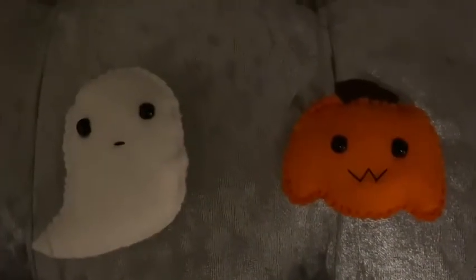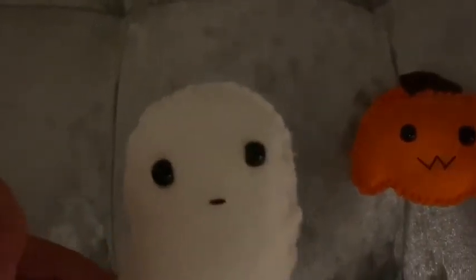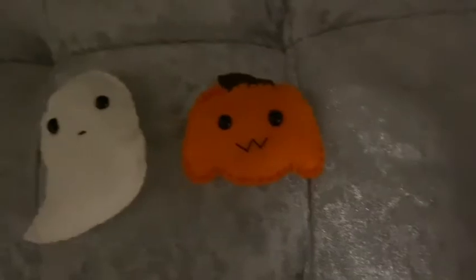Grimly also does brooches. I bought the little pumpkin brooch for £6, and she sent me a little ghost one as a free gift just to say thank you for my continued support of her business. These two little brooches are the cutest thing ever.